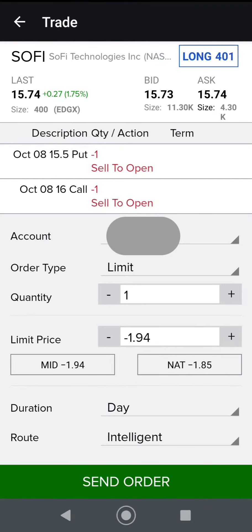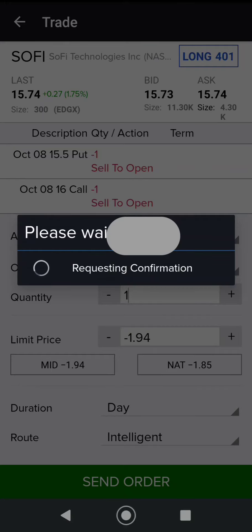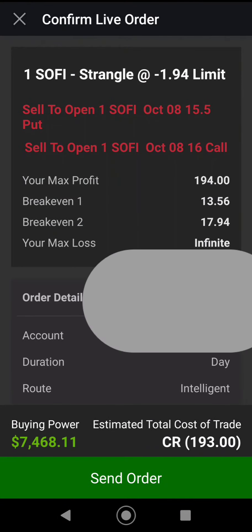I just want to do one and try to extract as much premium as I can. You can see the break-even here is $17.99 on the upside and $13.56 on the downside. $13.56 is definitely below the floor of the $14 support level, so still pretty good.